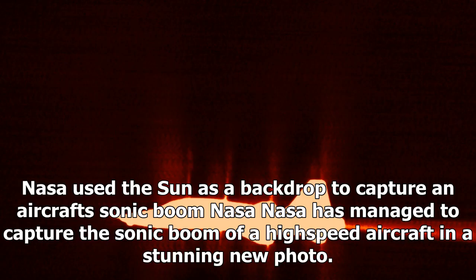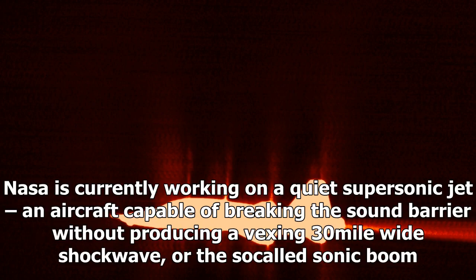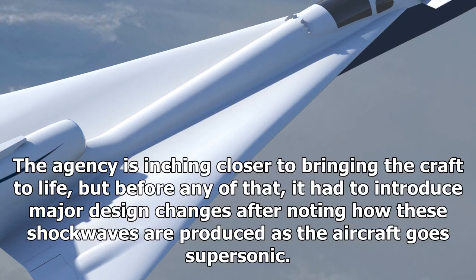NASA has managed to capture the sonic boom of a high-speed aircraft in a stunning new photo. The space agency took the image after reinventing a century-old technique and using the sun as a backdrop. NASA is currently working on a quiet supersonic jet — an aircraft capable of breaking the sound barrier without producing a vexing 30-mile-wide shockwave, or the so-called sonic boom.